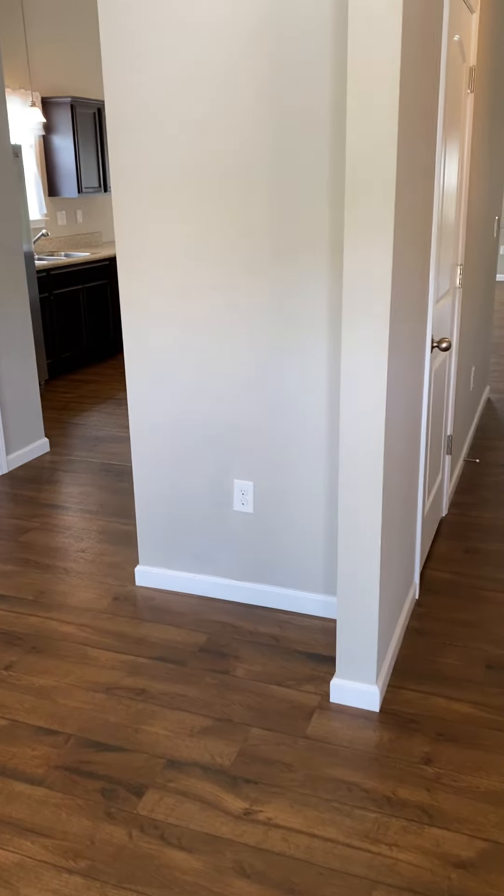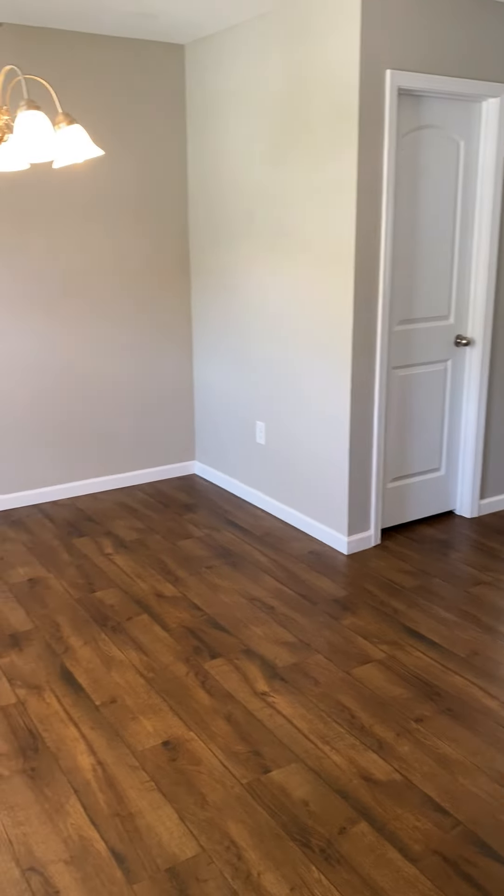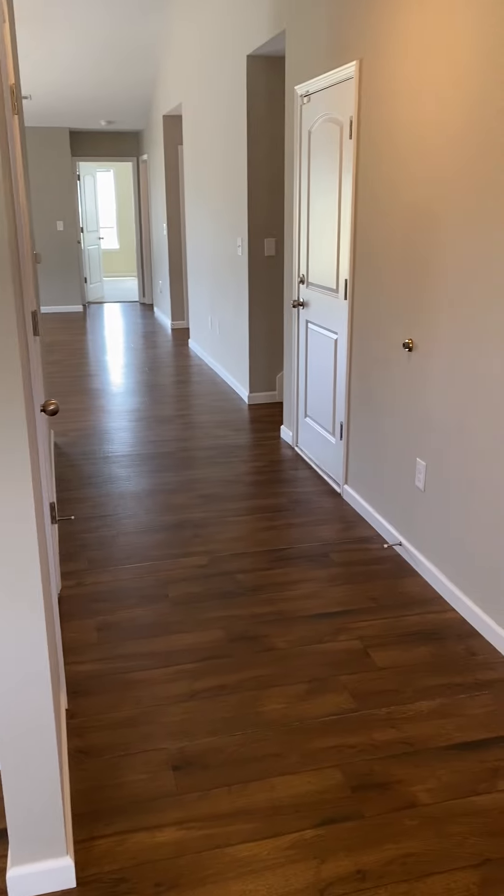Today we're at 1012 Stoneham Circle. This is technically a three-bedroom two-bath property. It does have a bonus room with a separate door that could be considered a fourth bedroom. On the left here of the entrance you have a formal dining space. LVP flooring throughout.